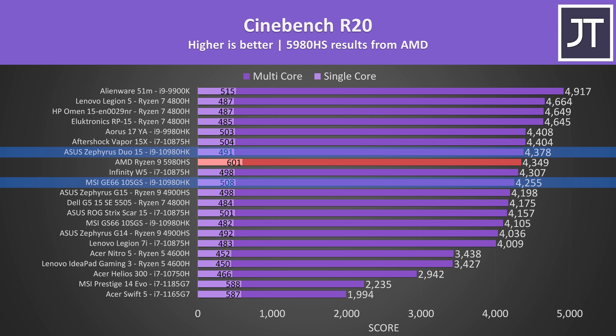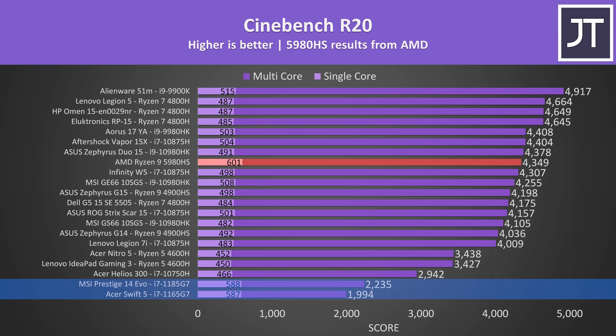Their multi-core score for the 10980HK was lower compared to some gaming laptops I've tested, but that always depends on power and thermal limits of the specific laptop used. For a 35-watt part, the 5980HS appears to be hanging with higher-wattage 8-core processors. The single-core score from the 5980HS is the best I've ever seen from a laptop, passing 600. Intel's 11th-gen Tiger Lake was a nice step up in single-core performance, especially for thinner and lighter machines, but the 5980HS is now ahead.